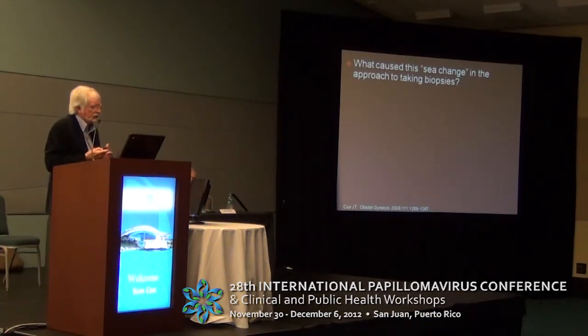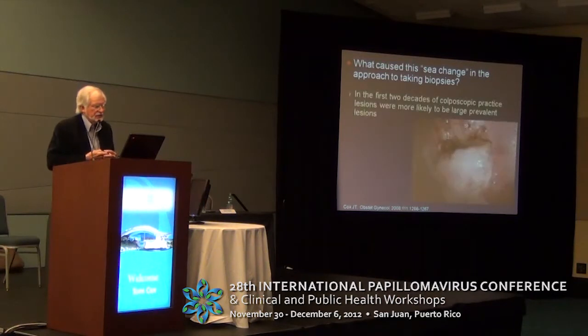What causes a sea change in approach to taking biopsies? I think that whenever there's a screening program started in a country for the first time — in the U.S. this was in the late 40s — so by the 60s, there were still a lot of large prevalent lesions around. We just felt like you could almost blindfold yourself and hit the lesion without worrying about missing it.